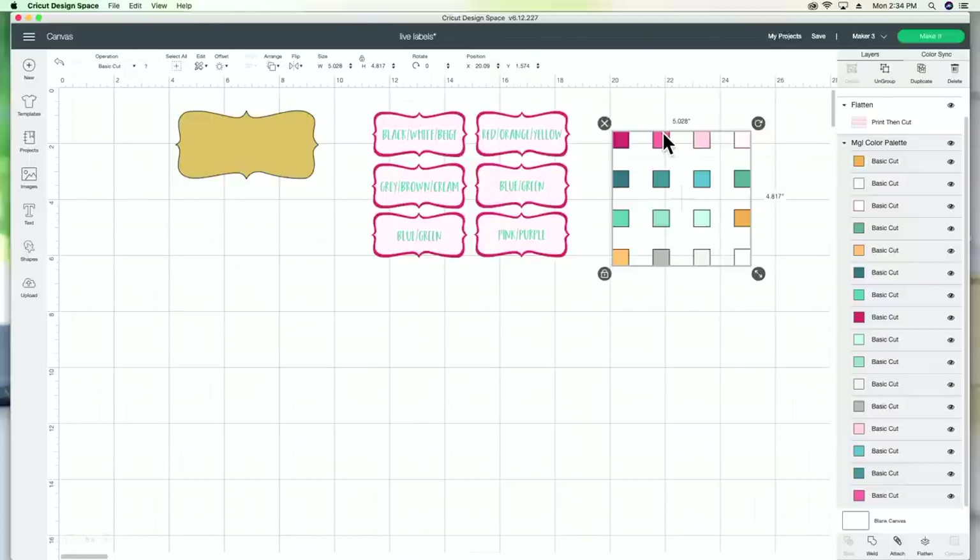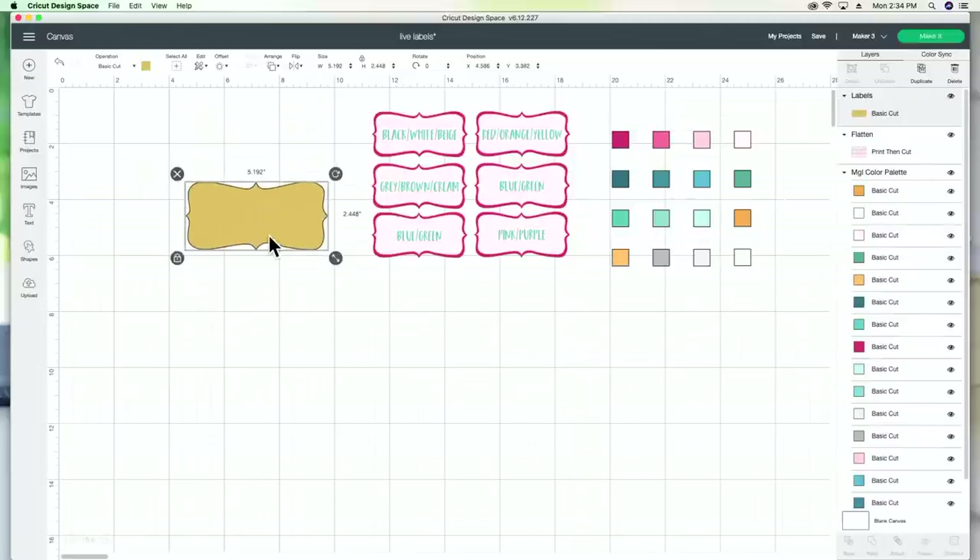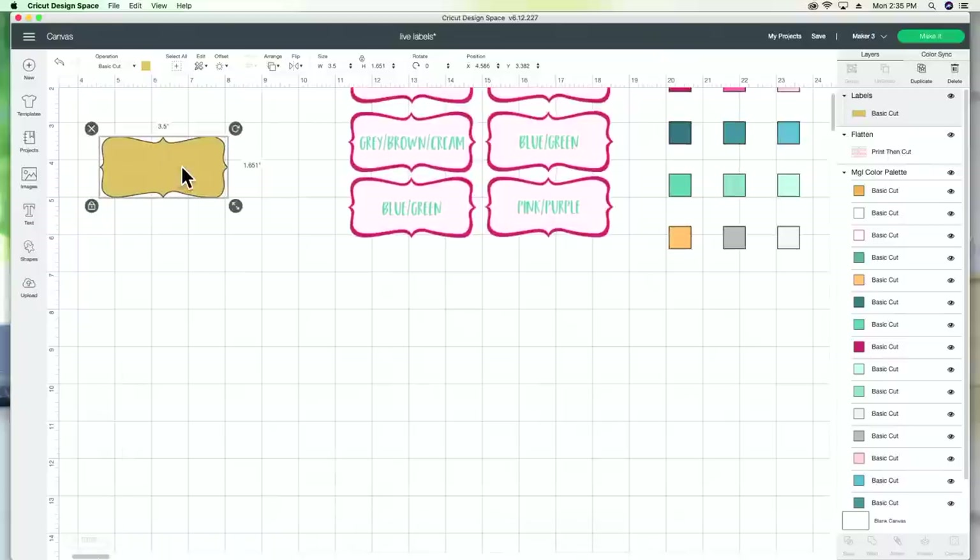If you're not a member and you want these labels, click the link below to join the one-dollar membership — this is one of the cut file options you can download with your 20 free files. I knew I wanted these labels to be 3.5 inches, so I come up to the top, delete the measurement, and type in 3.5.